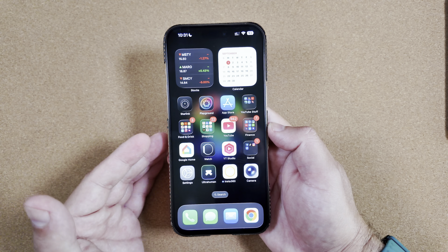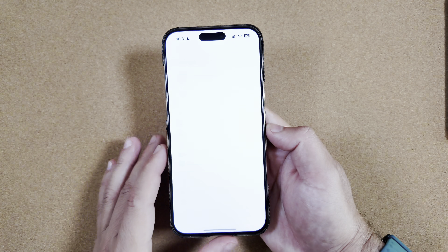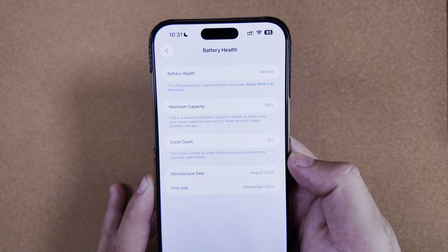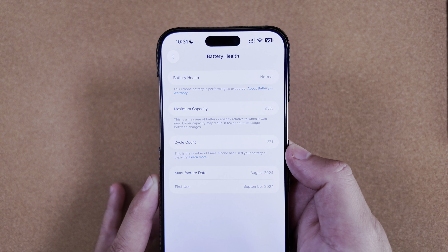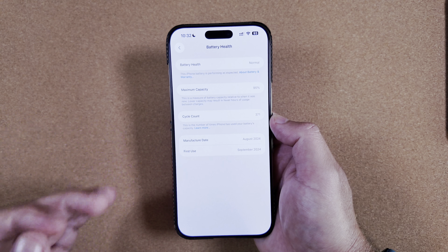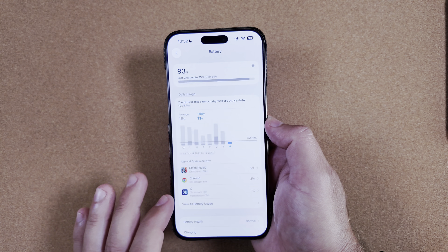I do have to call out one thing from using this beta for the last week on my primary device, and that is battery life. Before I get into the issues, I want to show our battery health: we are at 95% still, at 371 cycle count. So basically a year later we lost 5% to battery degradation, which is not terrible by any means — I just want to lay that groundwork.